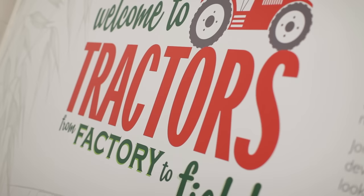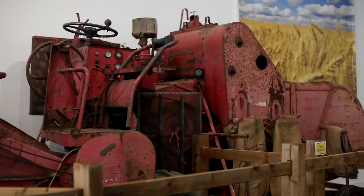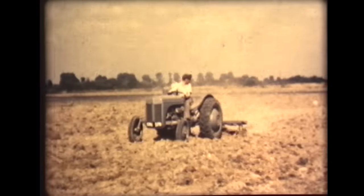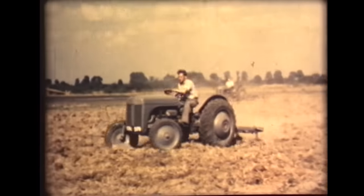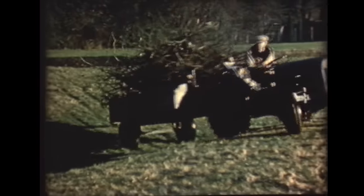Tractors is on until Sunday the 18th of September and we've got a whole host of programmes right through the spring and the summer with additional events outside. A very special one is on Saturday the 30th of July, which is 70 years and 70 tractors for Massey Ferguson — it's actually the birthday of the T20 Little Grey Fergie.